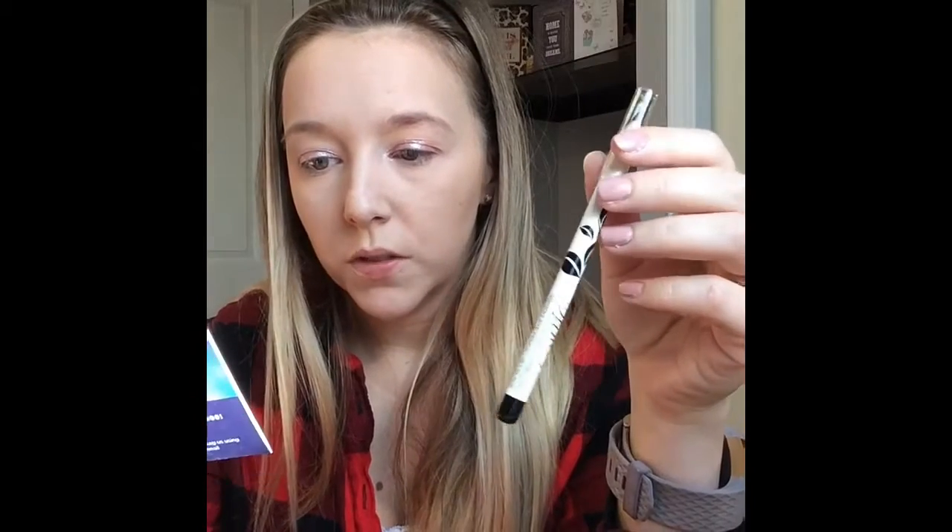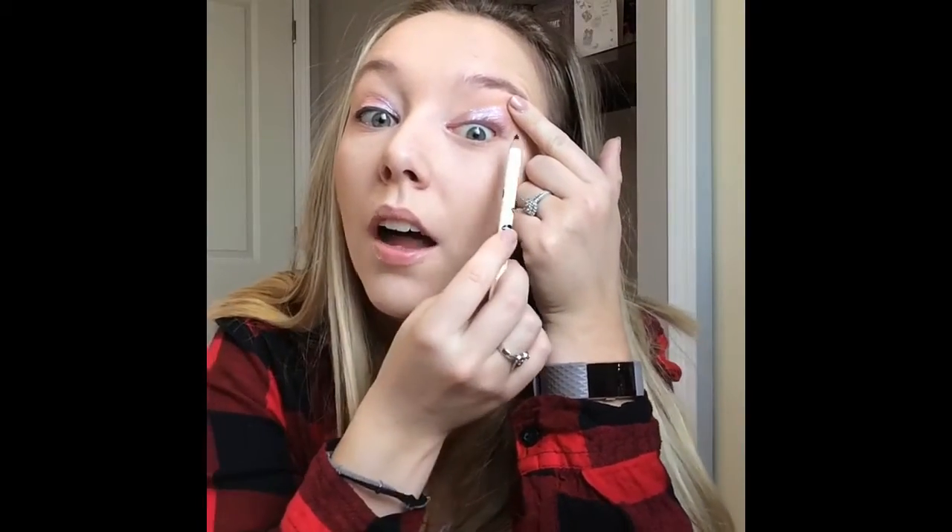The next thing in the box is this eyeliner by the brand Vintage — we've received quite a few things from this brand in the box before. This is called the Smoky Eye Pencil and retails for $21. I've never been good at eyeliner, but this is actually applying really easily, although on top of this liquid eye shadow it may start to smudge a bit. Tight lining is when you put eyeliner underneath your eyelashes up here — it really takes away that gap at the lash line and makes it a solid black line. It's actually pretty easy to do with this because it's very sharp.